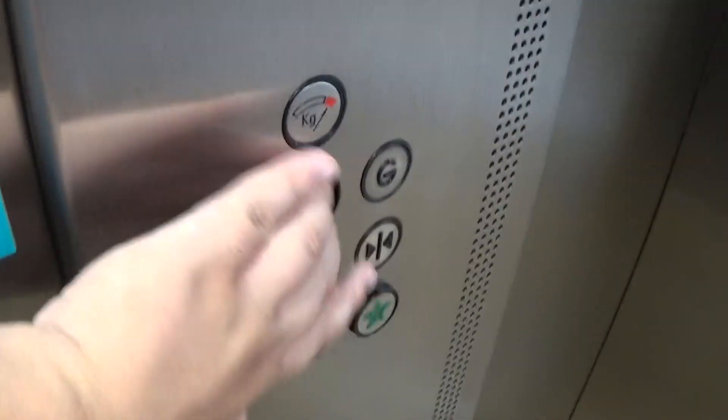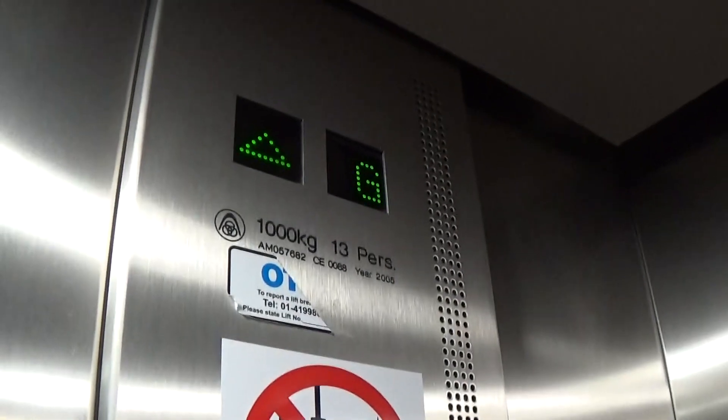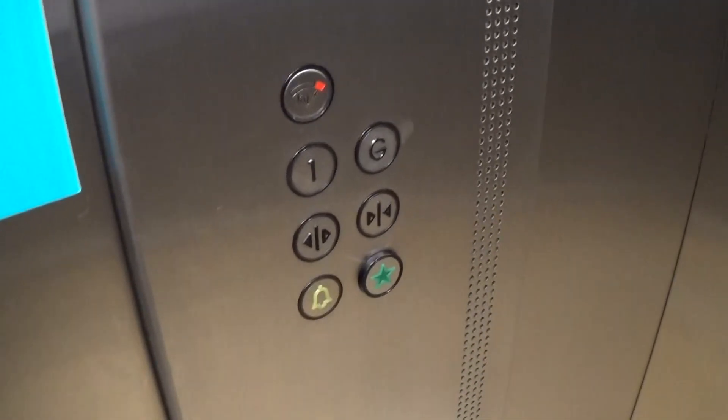Let's go to one. Capacity is 1,000 kilos, 13 persons, built in 2005 — 13 years ago. Here we are at one — anyone out?